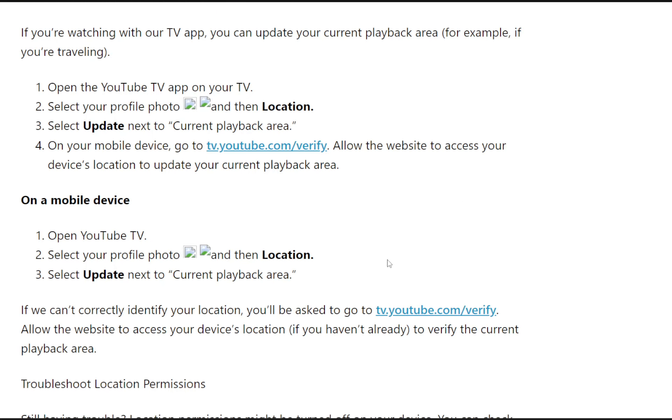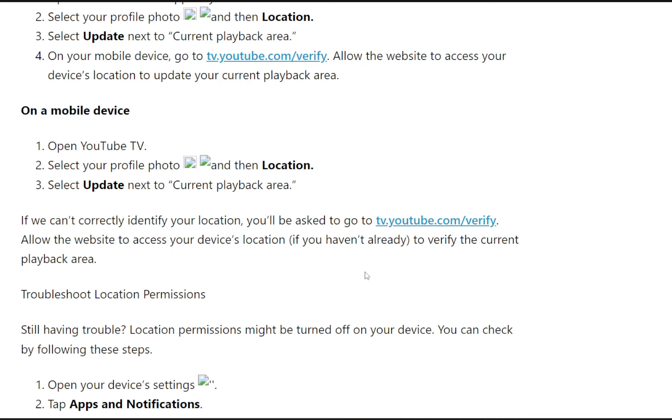On a mobile device, open YouTube TV, select your profile photo and then Location, then select Update next to Current Playback Area. If they can't correctly identify your location, you'll be asked to go to tv.youtube.com/verify, where you'll allow the website to access your device's location to verify the current playback area.